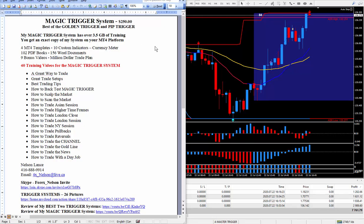What you really need is the training videos — all the tips, tricks, and advanced trading tips. My magic trigger system is $250, and I have an ongoing special where for an extra $50 I'll throw in the golden trigger system and the pip trigger system — a total value of $750 for only $300. My magic trigger system has about three and a half gigabytes of training. You'll get an exact copy of my system on your MT4 platform, which comes with 4 MT4 templates, 10 custom indicators, plus my favorite meter. I also give a lot of PDF books and Word documents — there's a lot of education here to help you succeed at trading the markets.